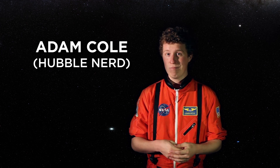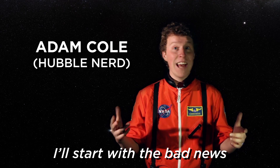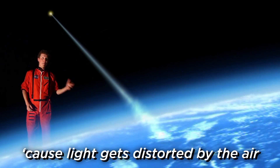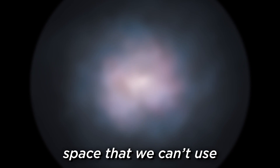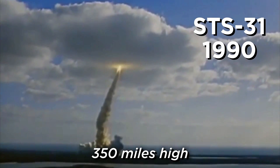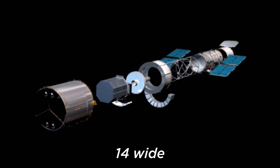Mission Control, Houston. I'll start with the bad news. Telescopes on Earth have bad views, 'cause light gets distorted by the air and we end up with images of space that we can't use. So we put a telescope up above the sky — 350 miles high, 43 feet long, 14 wide.